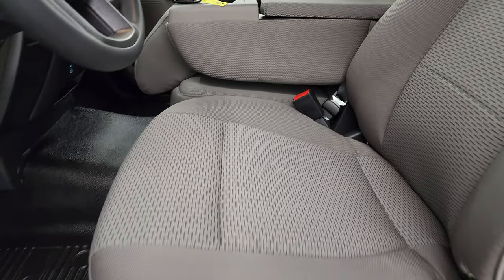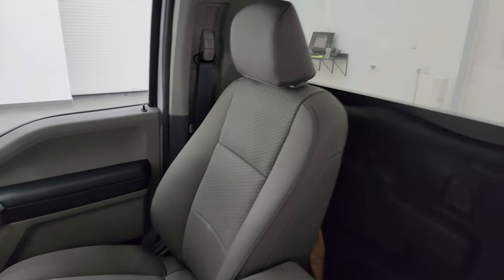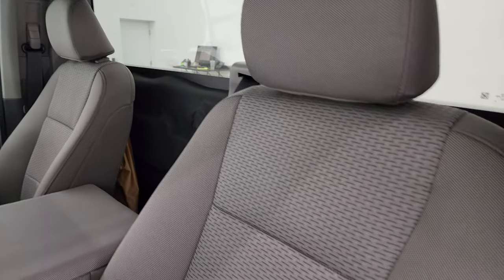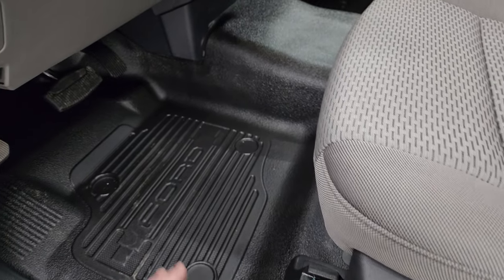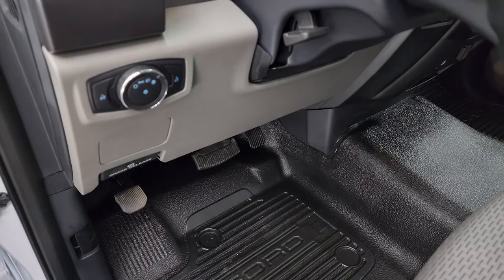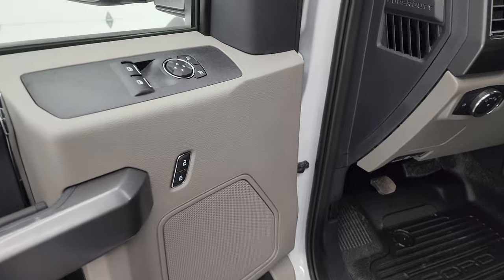Inside, the XLT package gives you the gray cloth interior with 40/20/40 split bench seating in the front. You do get a little bit of hidden storage under the middle seat. No rips or tears, the truck's never been smoked in. Heavy-duty rubber floors, auto headlamps, tilt telescopic steering wheel, power windows, locks, and mirrors.